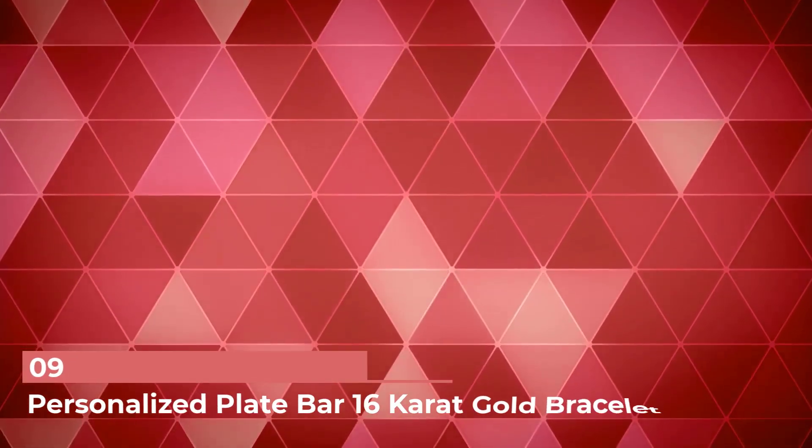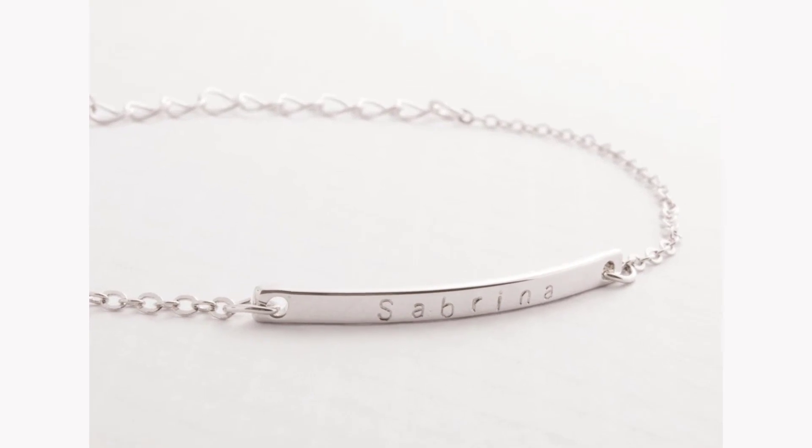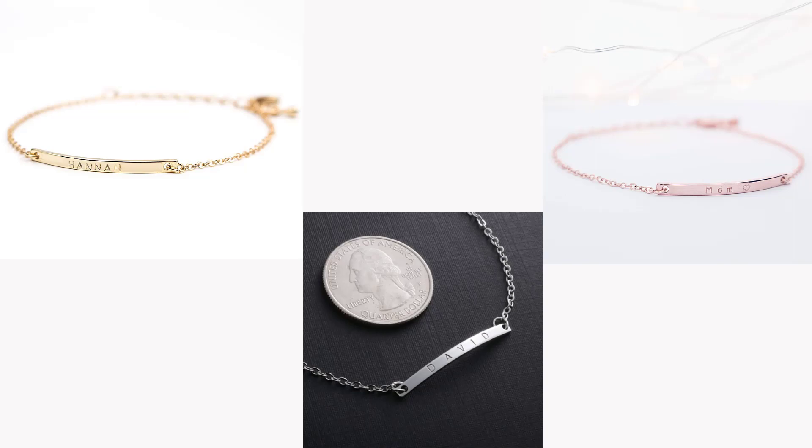Number 9: Personalized Plate Bar 16 Karat Gold Bracelet. You can customize this simplistic bracelet with the recipient's name or a sweet message and choose from three finishes, including gold, silver, and rose gold.